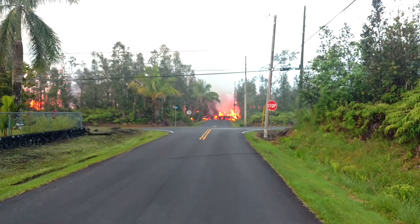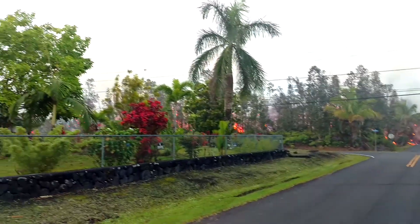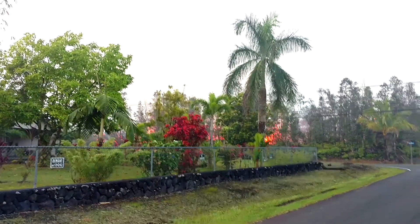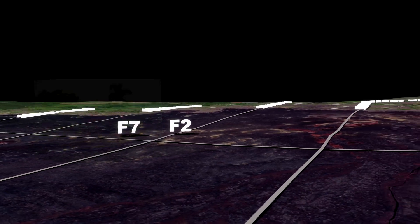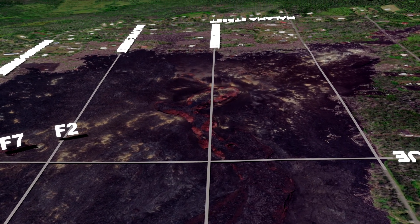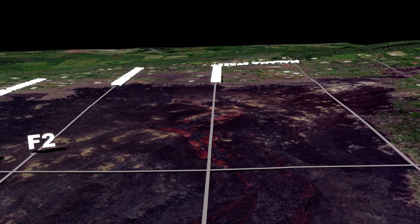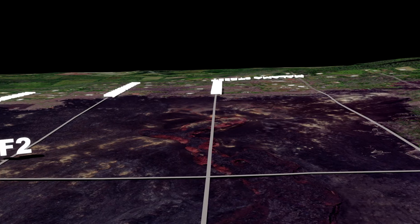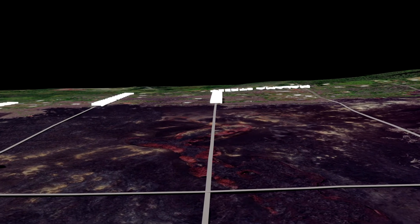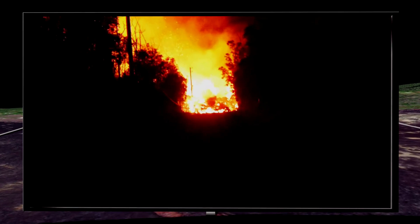Later on, as we progress down the timeline, you will get to observe this fissure line eruptive activity without obstruction. Moving over to Luana Street and Leilani Avenue, it is time for you to witness the birth of what would later become the main focus and predominant feature of the 2018 Kilauea Lower East Rift Zone eruption. Sometime before 3:30 a.m. on the morning of May 6th, Fissure 8 was born.